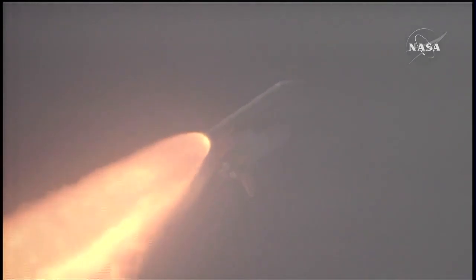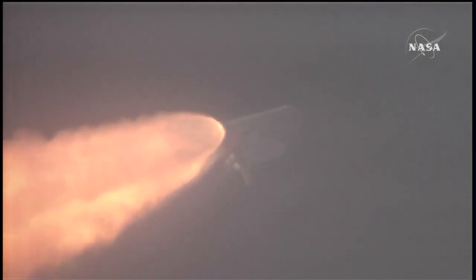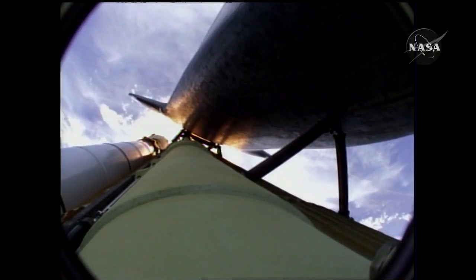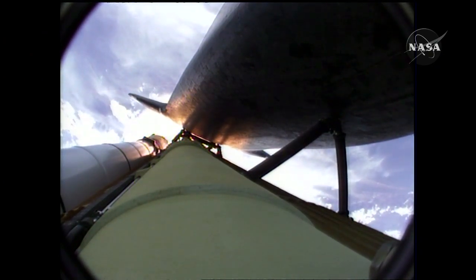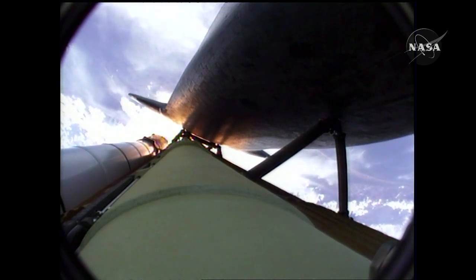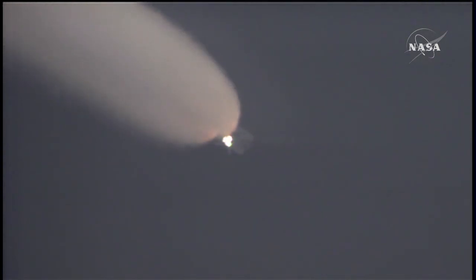Seven miles in altitude. Altitude 49,000 feet. Flight control team discussing the minor transients that we're seeing at liftoff. All three engines are in good shape. The vehicle is headed downrange. All three hydraulic systems in good shape, as are the fuel cells. Atlantis is 18 miles in altitude, downrange 23 miles.